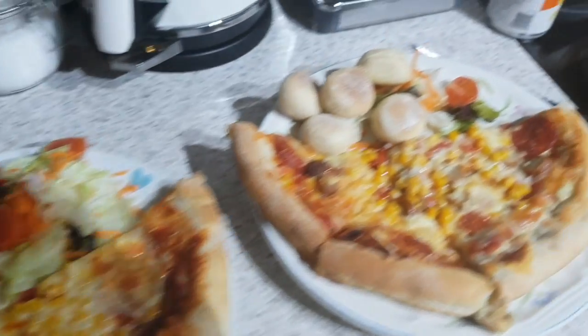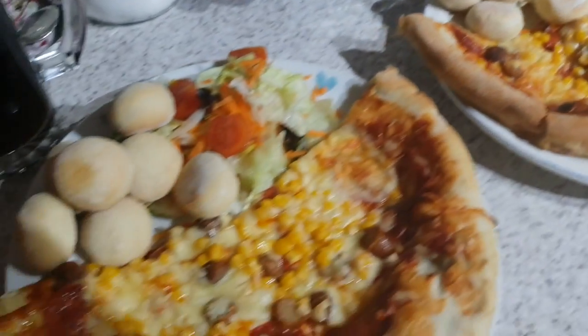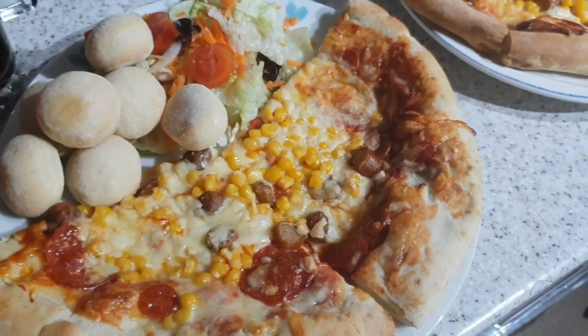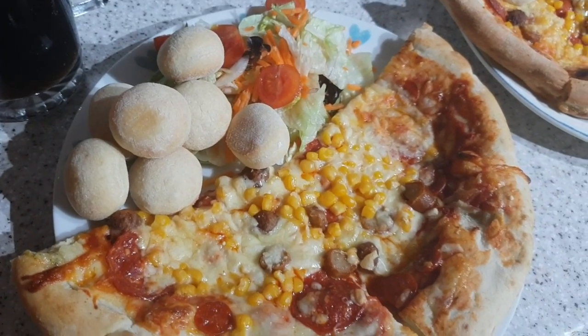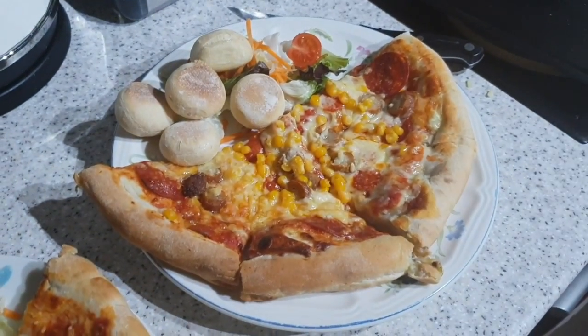It's tea time and tonight we have got pepperoni pizza — just one from Sainsbury's. I've added some sausage and some sweet corn onto that. We've got some garlic dough balls and a little bit of salad.